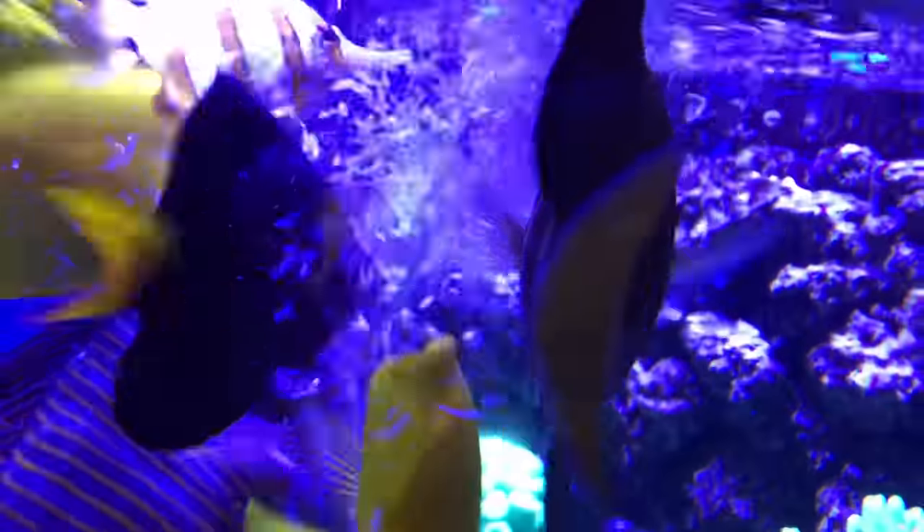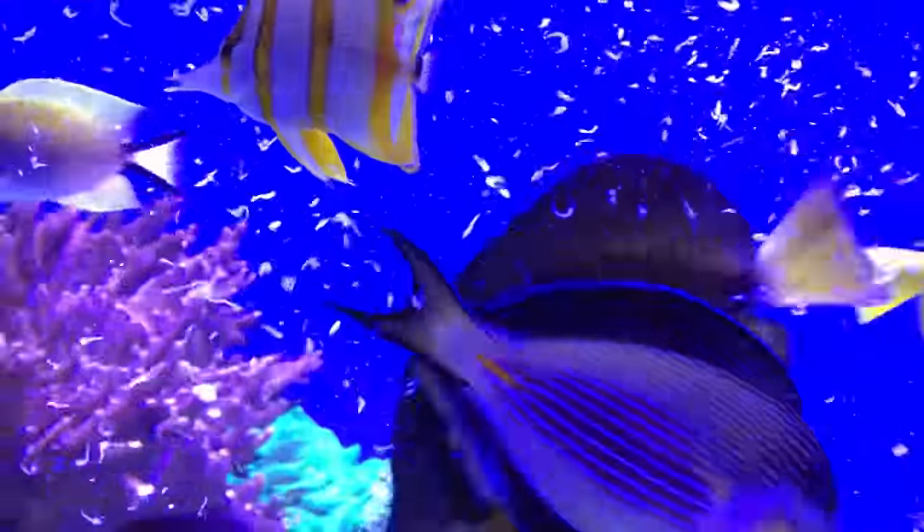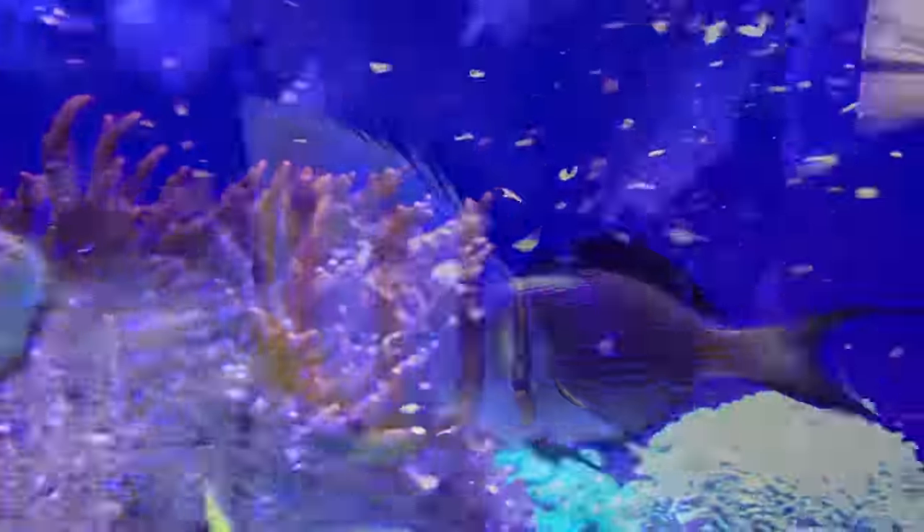I mean attacking the food in the same way a yellow tang would. If it only takes one piece of food, you may as well leave it at the shop, as it won't be able to compete in an aquarium with other tank inhabitants.